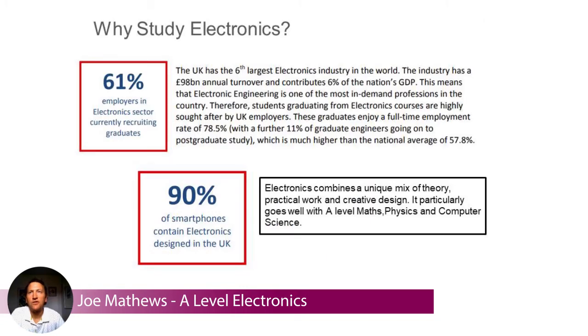So why would you want to study electronics? Well, it's an interesting topic in itself, but 61% of employers in the electronics sector are currently recruiting. There are lots of jobs in electronic engineering and electronics — it's a huge industry that affects our lives in so many ways. You might not know that 90% of smartphones in the world contain electronics designed in the UK; they might be made in China, but the design and a lot of the work goes on within the UK.